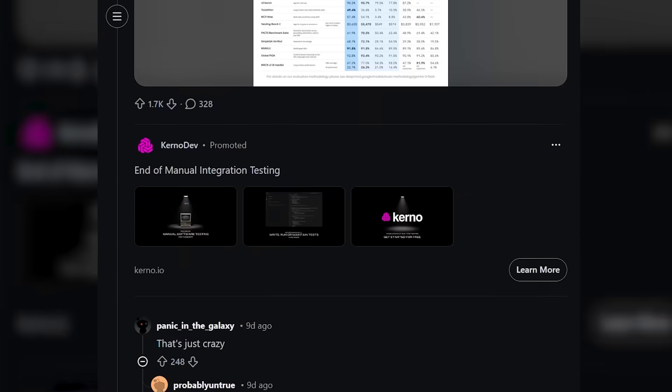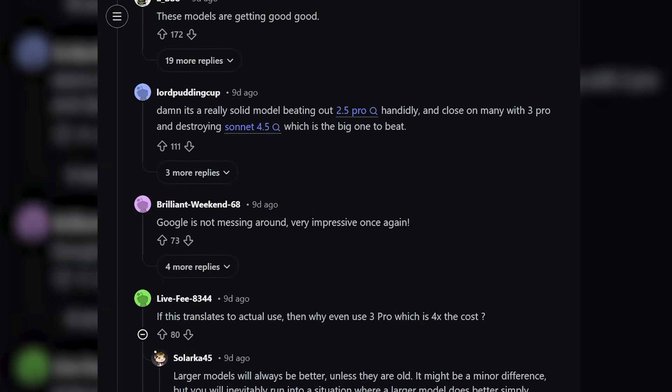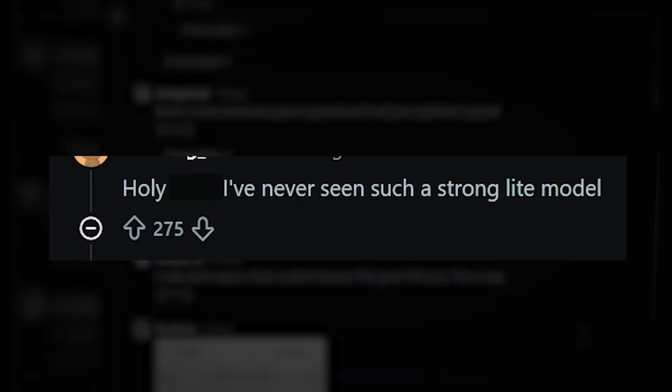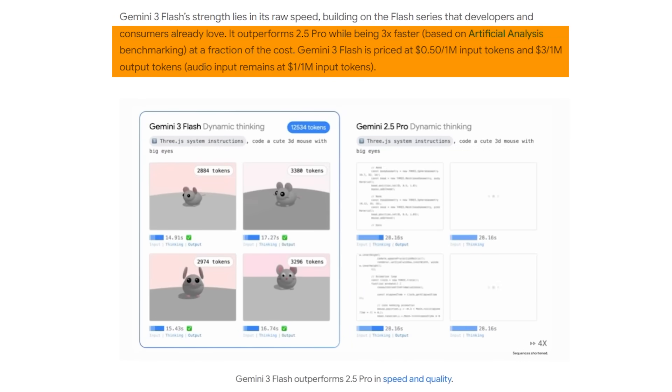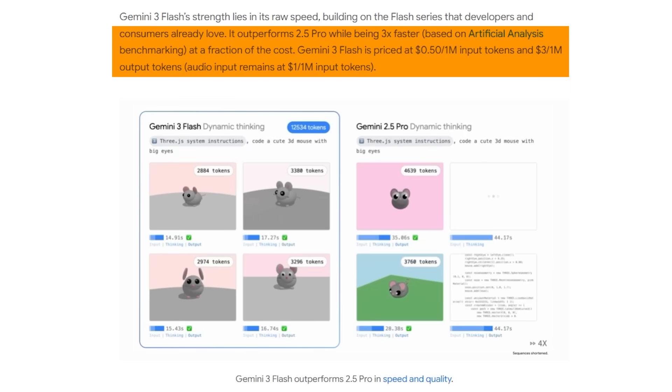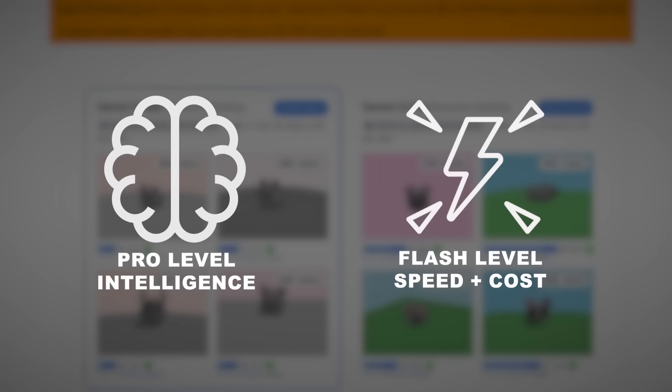When you look at the Reddit threads, developers are losing their minds because this Flash model is outperforming Claude Sonnet 4.5 across multiple benchmarks. One user put it perfectly: "I've never seen such a strong light model." Gemini 3 Flash isn't just matching these premium models in intelligence — it's 3x faster than Gemini 2.5 Pro, and the pricing is $0.50 per million input tokens, $3 per million output tokens. You're getting pro-level intelligence at Flash-level speed and cost. This is what's called pushing the Pareto Frontier. You're not supposed to get top-tier performance and speed and affordability all at once — but Google just did it.